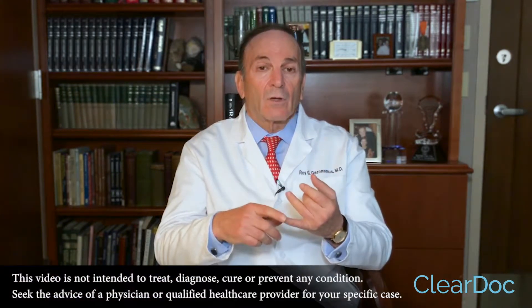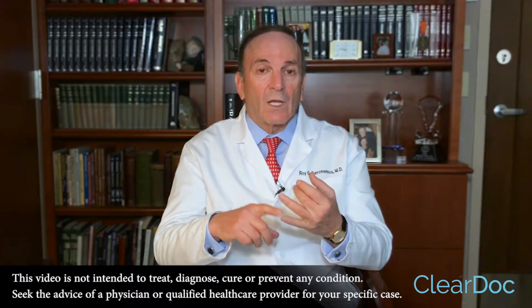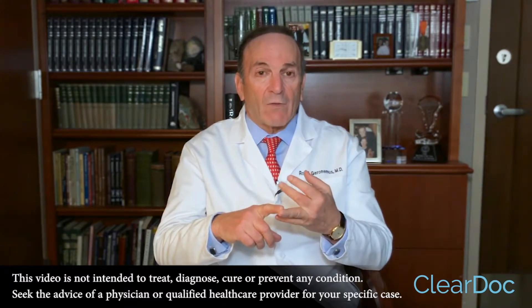Our approach towards rejuvenation is a combined approach which is non-surgical and generally non-invasive. We combine lasers with toxins such as Botox and fillers — a wide variety of fillers which can be very helpful for the overall rejuvenation of the skin, in terms of improving sun damage.